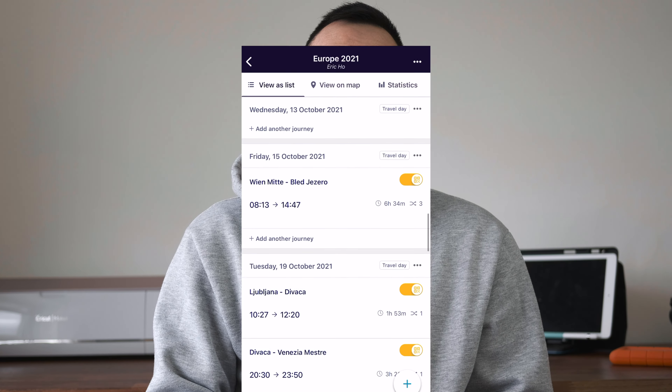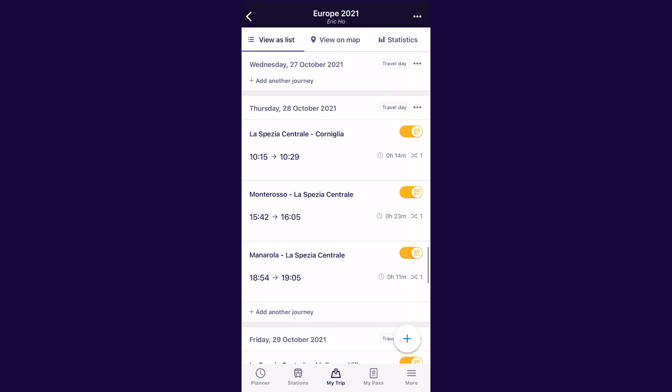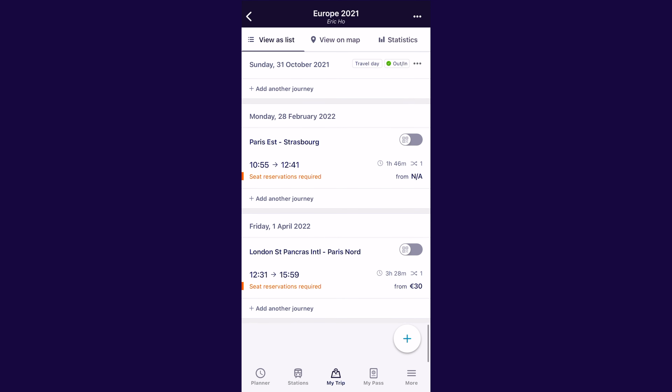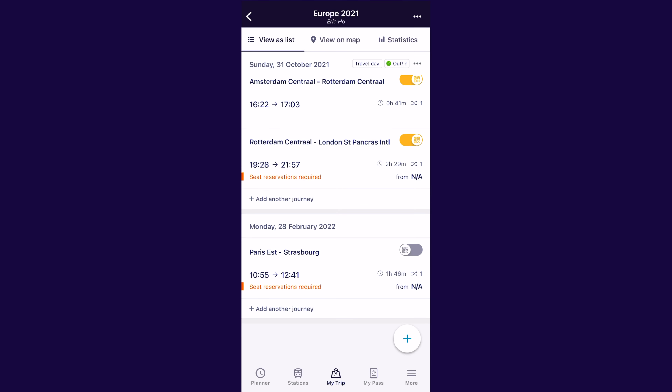No need to queue up at any train station and no need to purchase any ticket when you're there. Don't worry if you change your mind about which trains you want to take when you're traveling — you can simply swipe, remove it, and add a new train journey instead. This can even be done on the same day you're traveling, so it gives you the ultimate amount of flexibility.